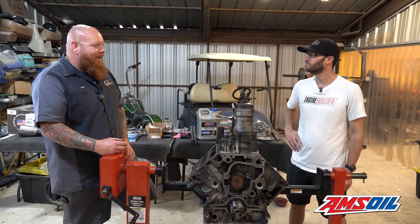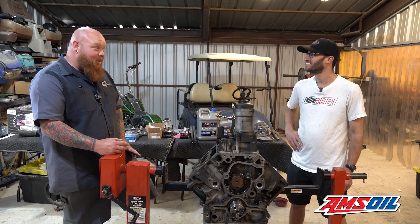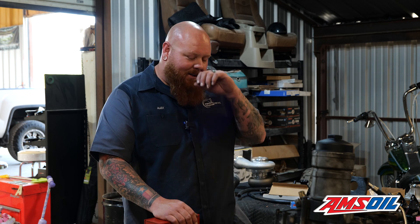My wife ended up seeing the truck when it was almost done and said she kind of wanted it. I asked if she was sure, and she was. So I said I'd build her an engine for it. We pulled the engine out — it needed cam, lifters, front cover, all the normal stuff that goes bad when lifter bearings come out.